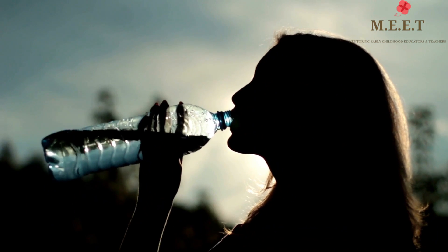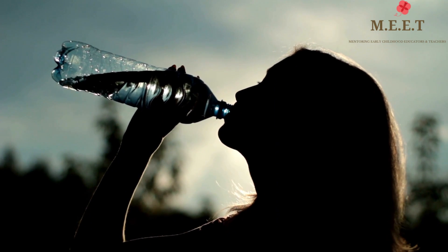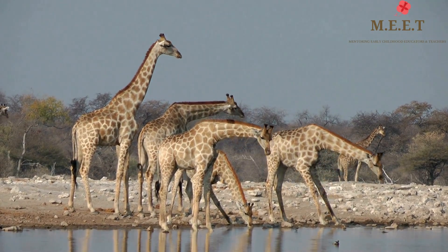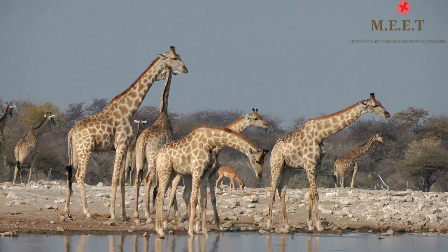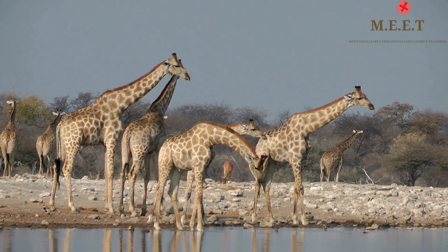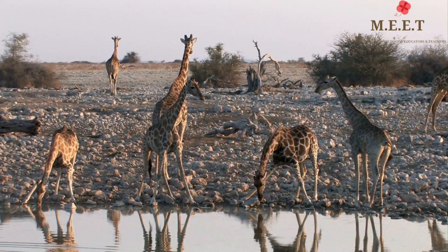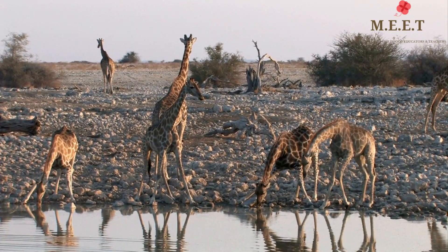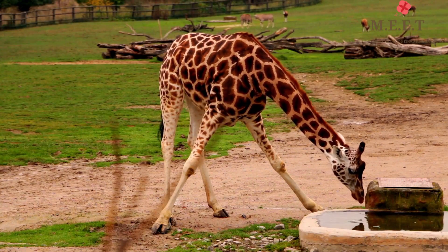As important as it is for humans to drink water every day, giraffes drink water only once every two to three days. With such long necks, how do giraffes drink water? A giraffe's neck is not long enough to reach the water body on the ground on its own, so giraffes have to awkwardly bend their front legs to drink water.